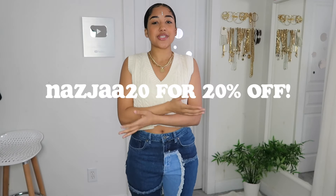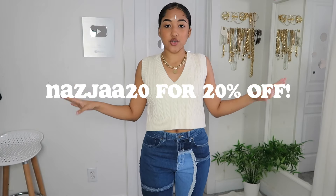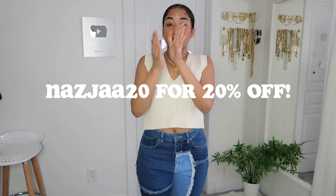Hey y'all, welcome to another video. As you can tell by the title, today we are doing a Princess Polly jean collection slash try-on haul. Thank you so much to Princess Polly for sponsoring this video and sending me some really cute items. They also gave us a discount code — you can use 'nausea20' for 20% off your next order for the next month.